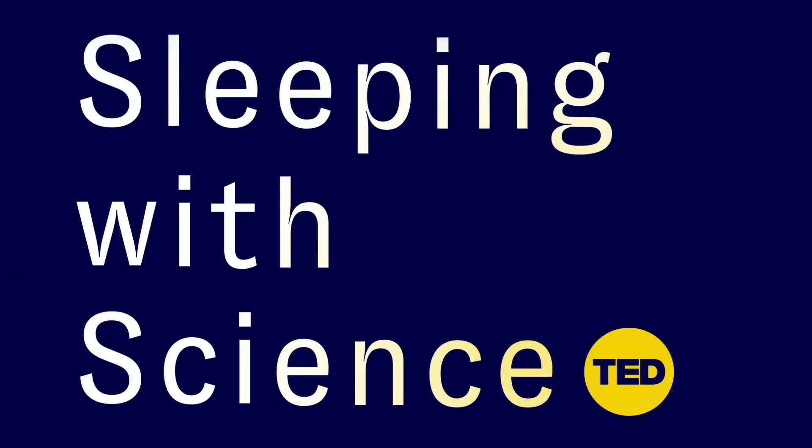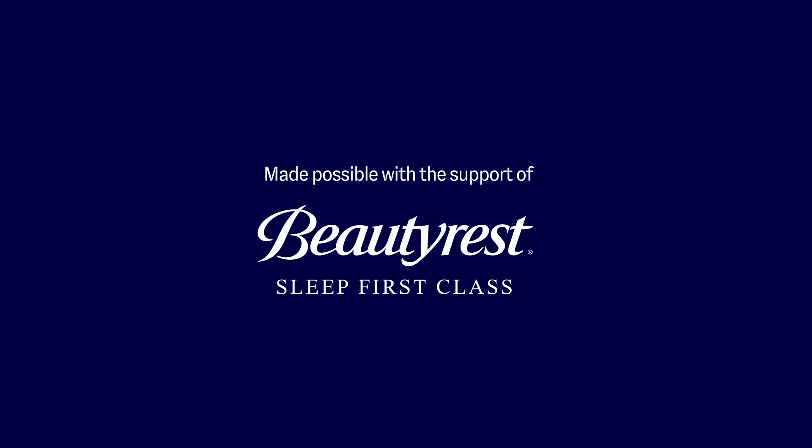We can all have a bad night of sleep, and that's perfectly normal. But how can we try to improve both the quantity and the quality of our sleep? Here are six scientifically grounded tips for better sleep.